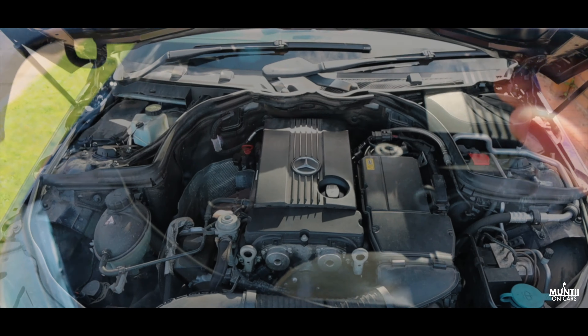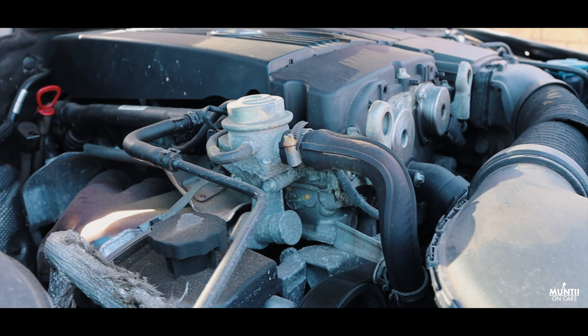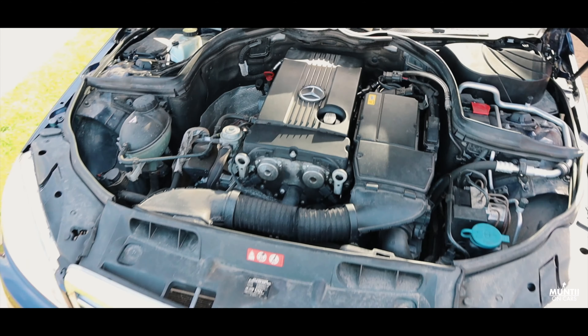Now looking under the hood, it's a 1.8 litre petrol as I've already mentioned, which is obviously ULEZ compliant. There's no major oil leak. It's pushing out 184 brake horsepower — very clean, very smooth engine and very smooth gearbox.